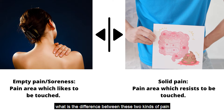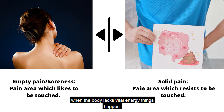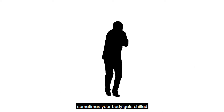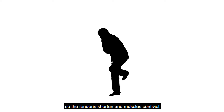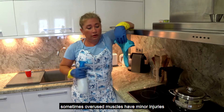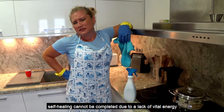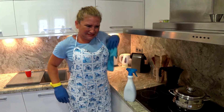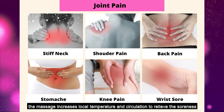What is the difference between these two kinds of pain? When the body lacks vital energy, things happen. Sometimes your body gets chilled, so the tendons shorten and muscles contract. Sometimes overused muscles have minor injuries. Self-healing cannot be completed due to a lack of vital energy. In these situations, soreness occurs. You like to massage sore spots because the massage increases local temperature and circulation to relieve the soreness.